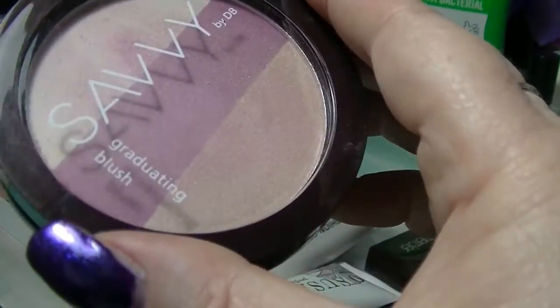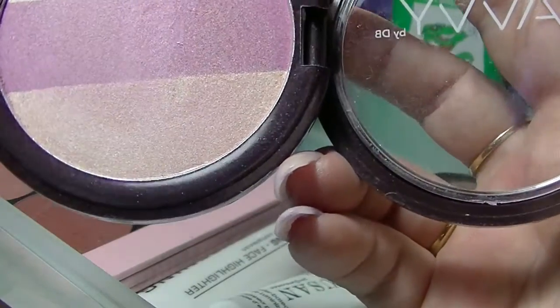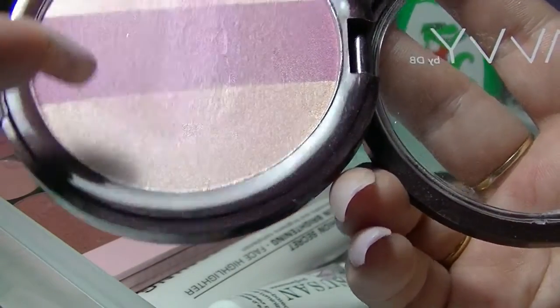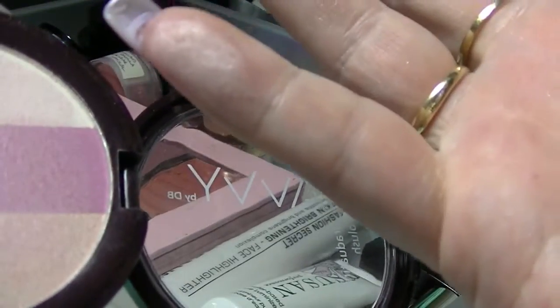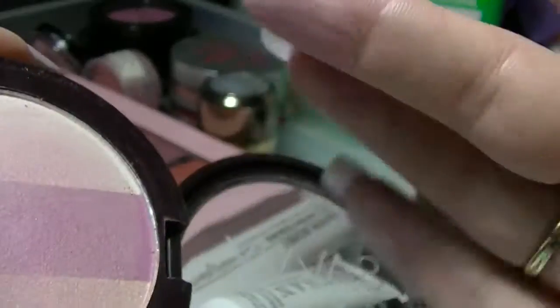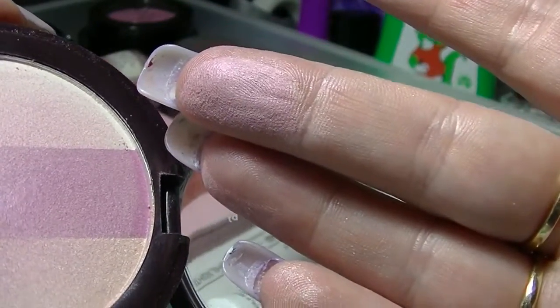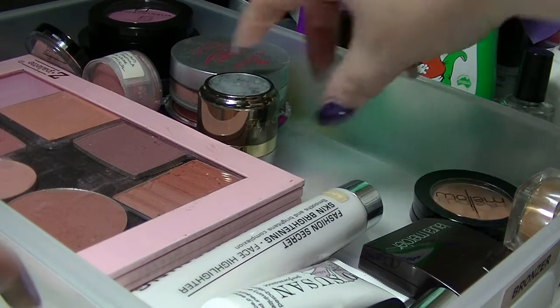This one is from Savvy, which is a designer brand's brand you can get from Priceline. This is a graduated blush, so basically I just swirl my brush in it. But if I hadn't tainted one side of it, you could probably use that side as a highlighter — they're both pretty light. I just tend to use it for a light coloured blush instead. For someone who never used to wear blush, I have an absolute ton of it now.